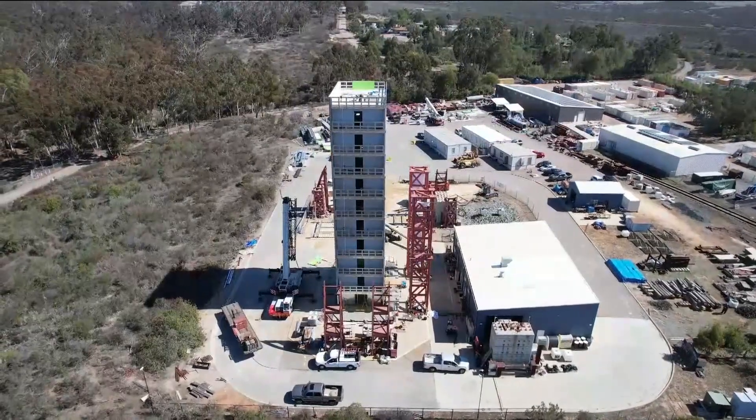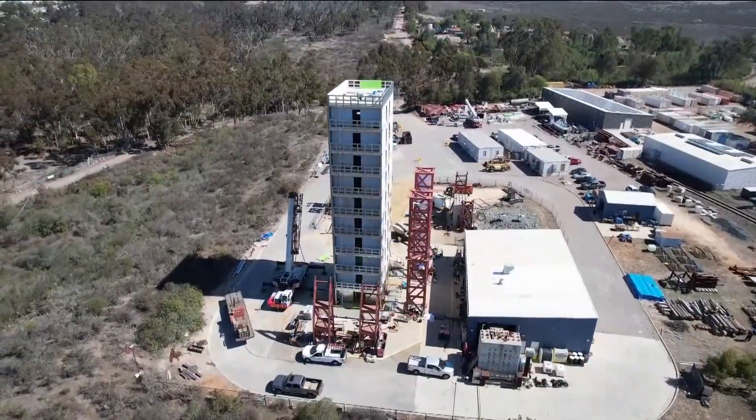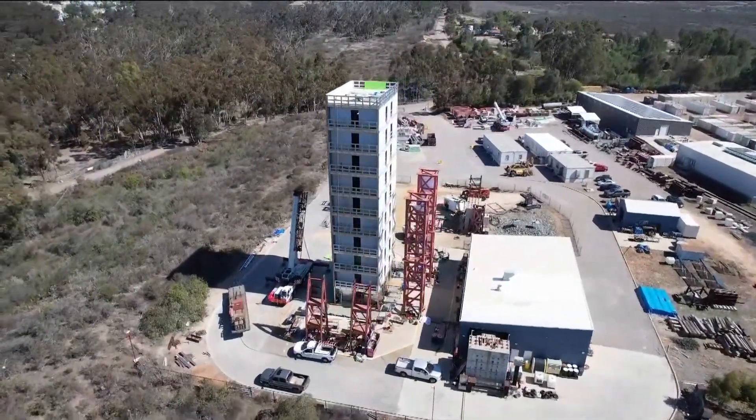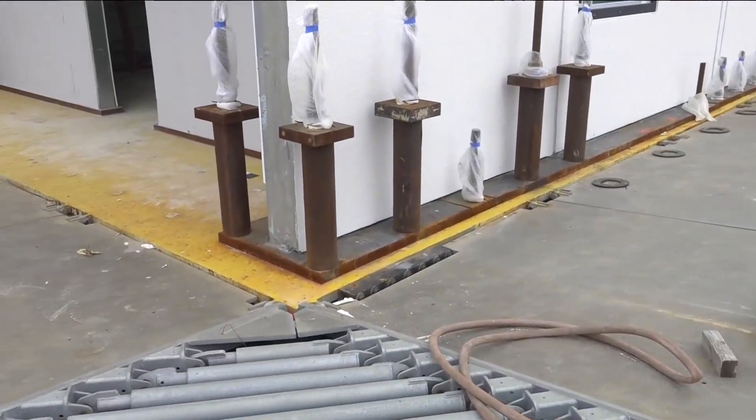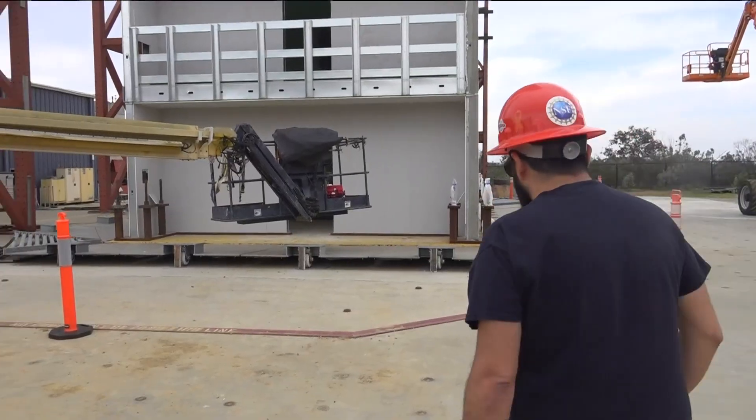Now being built at UCSD's shake table, another 10-story building — this one made of steel. They hope to start testing it in June. The ultimate goal is resilience: you just want it to be flexible enough to move. You can get some damage in the building, but ideally prevent collapse and buy enough time for the occupants to exit the building safely.